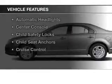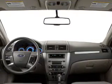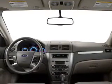Plus, enjoy these notable features that are included in this vehicle: keyless entry, cruise control, an alarm system, power steering, and air conditioning.